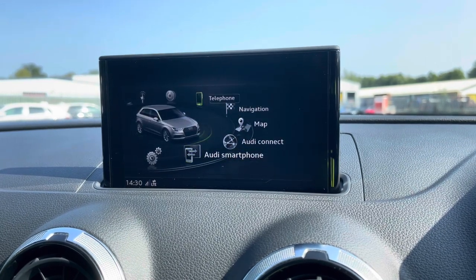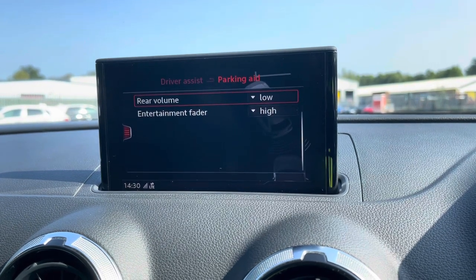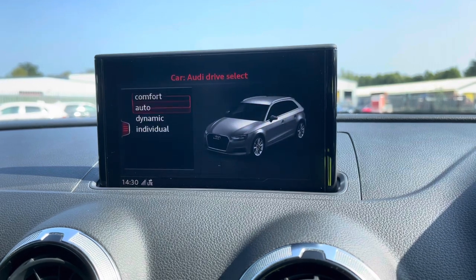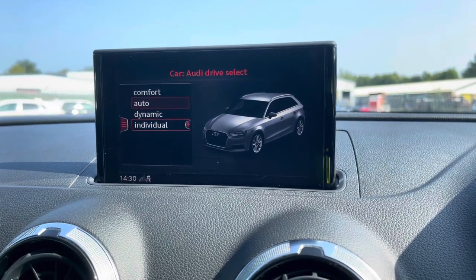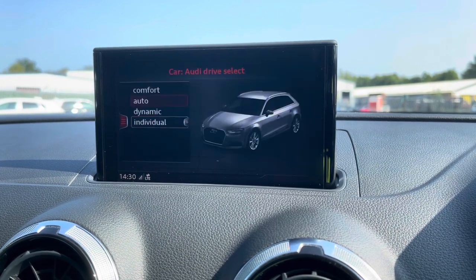As standard, there's also Audi Drive Select, allowing you to alter the driving dynamics by choosing one of the pre-configured modes. There's plenty of modes to choose from, such as comfort and auto, with the individual mode allowing you to customise options such as the engine, steering and gearbox. Our personal favourite is dynamic, as it's the most driver-focused.